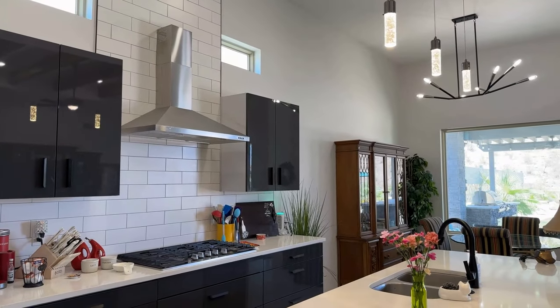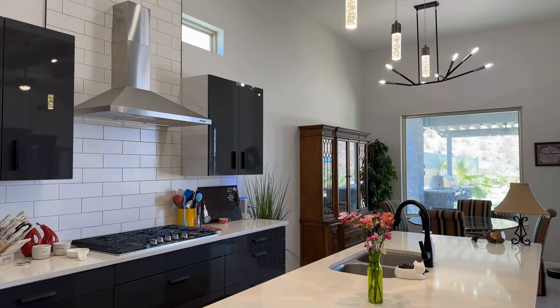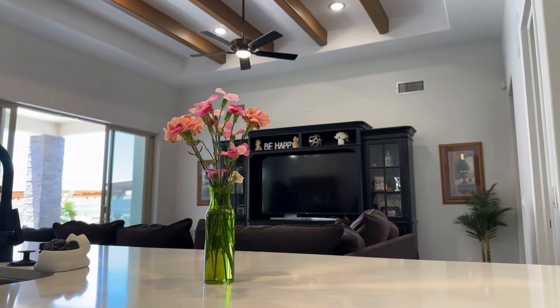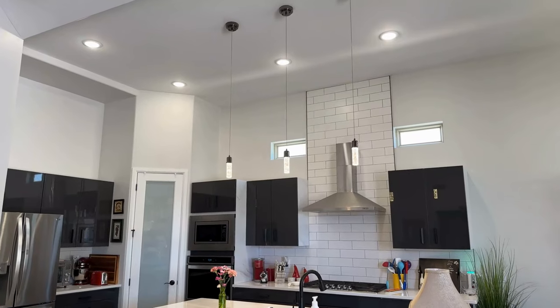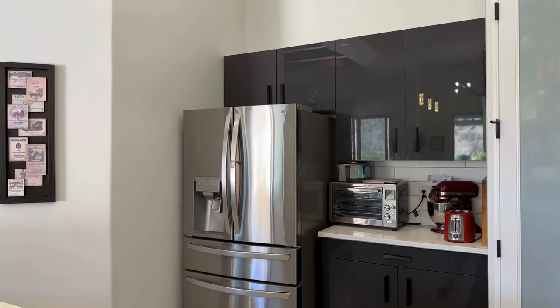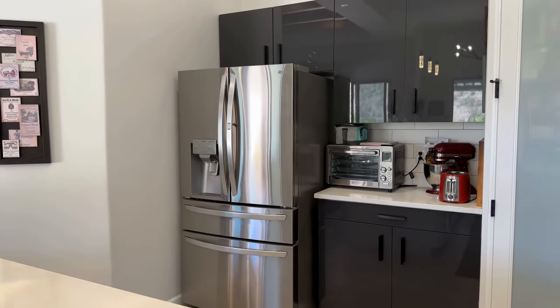The kitchen was customized — it has an extended island with an added wine fridge. The cabinets were also customized and made in Germany, so it's a European-style kitchen, which is very trending in today's market here in El Paso. This home has a lot of features and touches that I have to point out for them to be noticed, but they do make the house feel quite different.